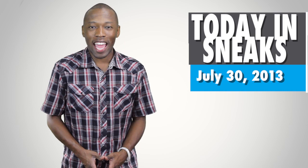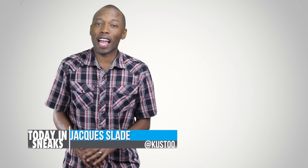It's Tuesday, July 30th, 2013. I've got some really great news and this is Today in Sneaks. Welcome to the show, everyone. I am your host, Jacques Slade, and let's get right to it.